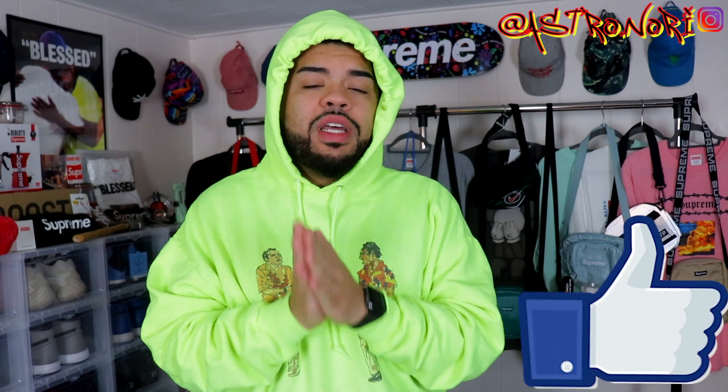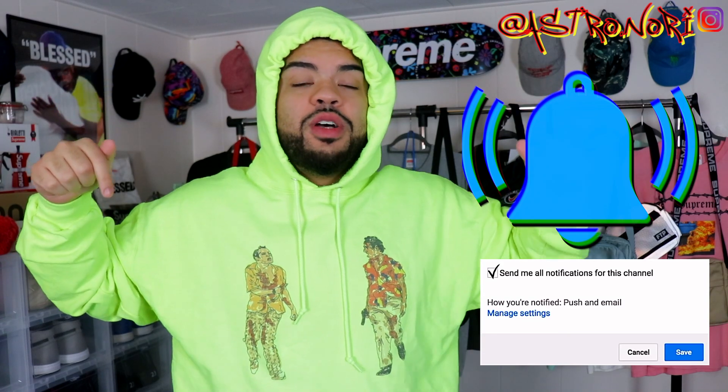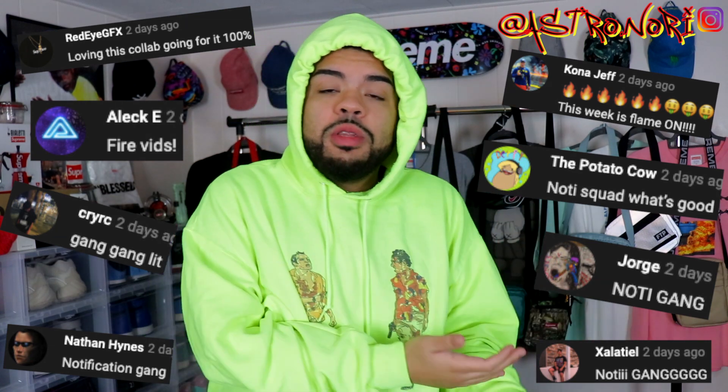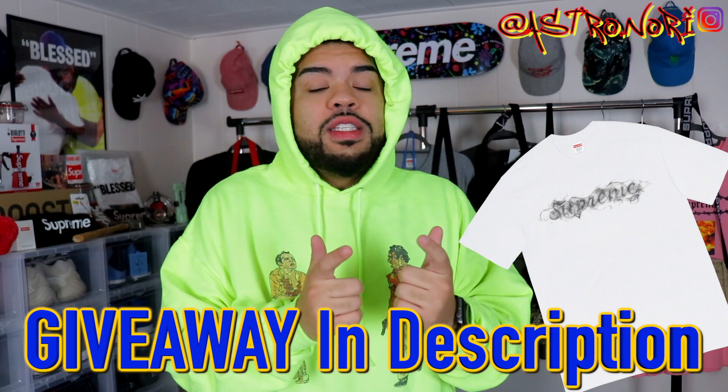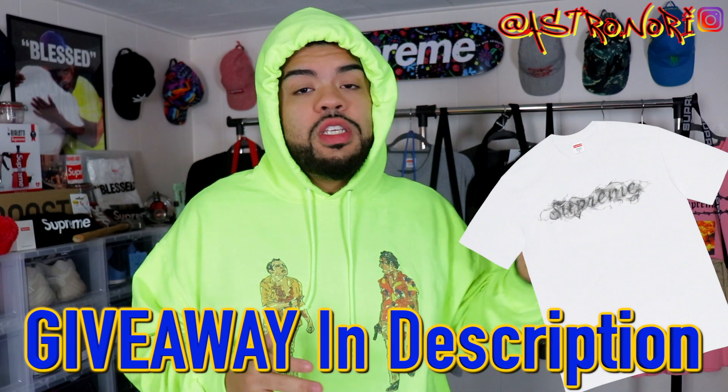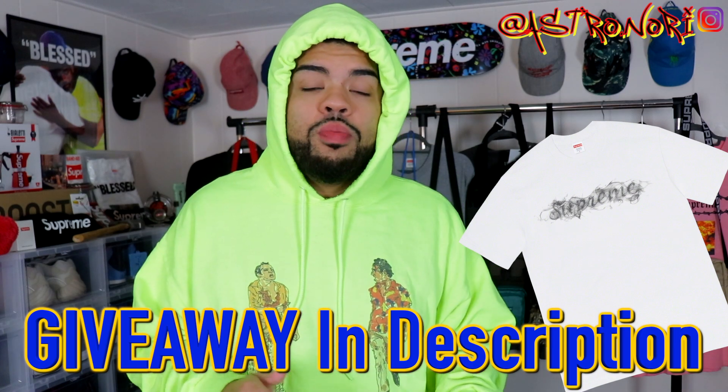Let me know if you enjoy this video by slapping a like on it down below — that definitely would mean a lot. Subscribe to the channel if you're new and would enjoy more of this content. Click that post notification bell so you're notified each and every time I post. Comment down below with the post notification gang, and don't forget to click that Gleam link at the top of the description if you want to enter the Supreme smoke tee giveaway.